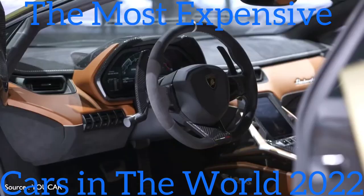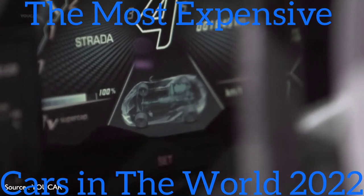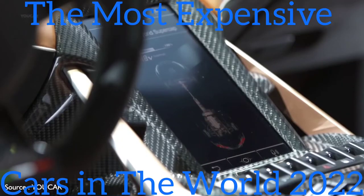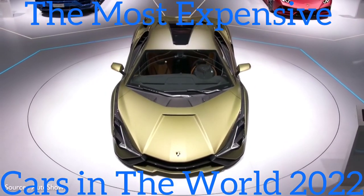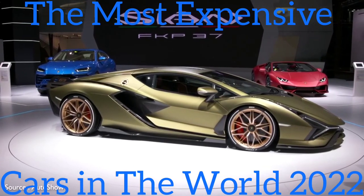According to Lamborghini's website, the car has been designed to offer the widest possible range of customizations — from the exterior, which can be configured in fully exposed carbon fiber with custom colors, shaded paintwork, and specific liveries, to the interior, with special trim and an infinite number of combinations of colors and materials.